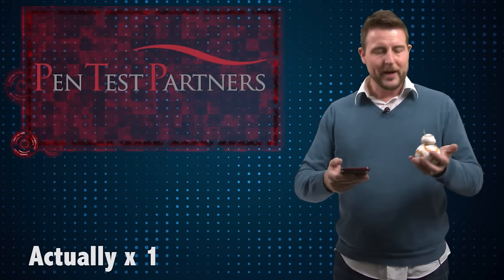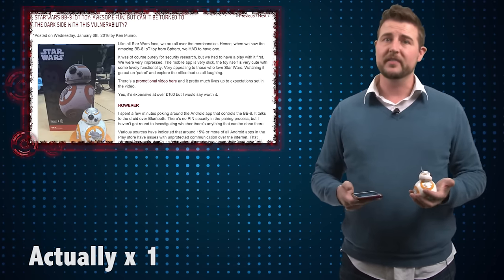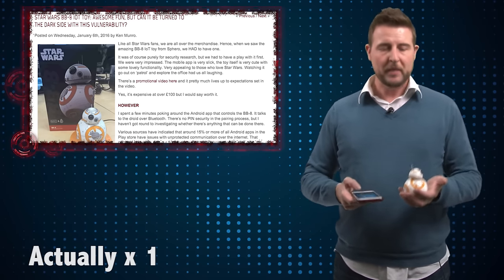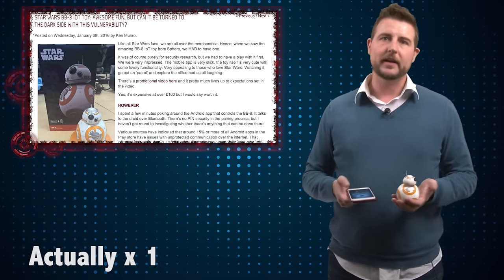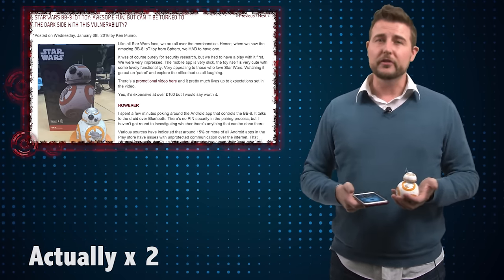The flaw comes from a group calling themselves Pentest Partners, who did a little bit of analysis on this particular toy, or more specifically, they did analysis on the mobile application you use to control this toy. What they essentially found was the Android version of the mobile application used for BB-8 actually communicates with servers using HTTP.